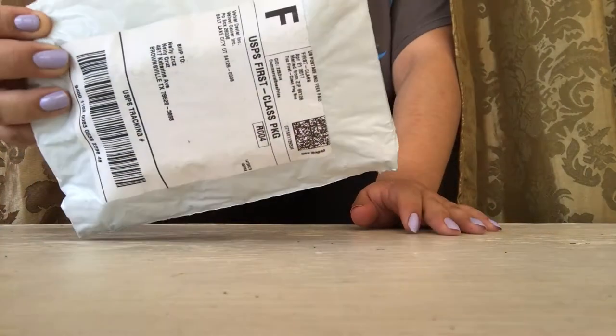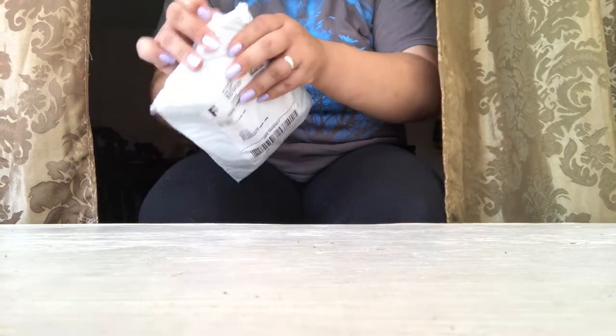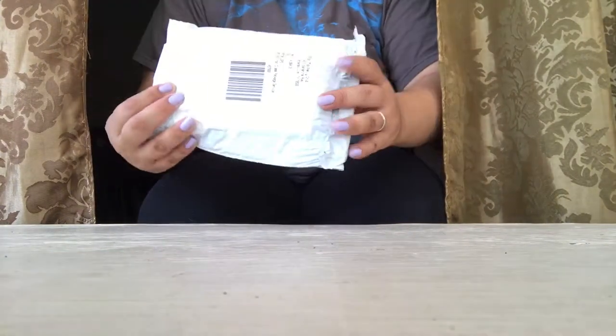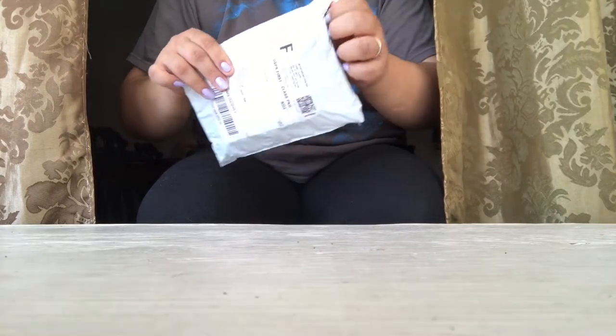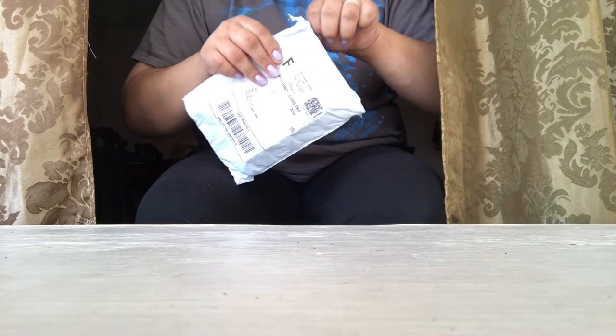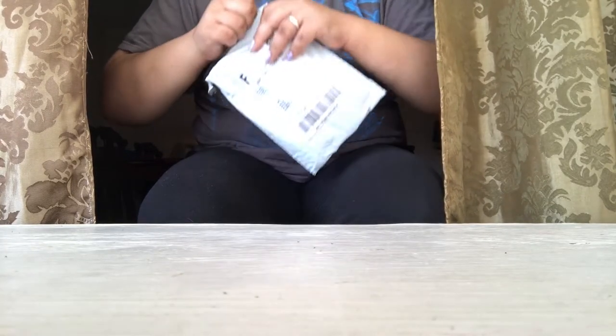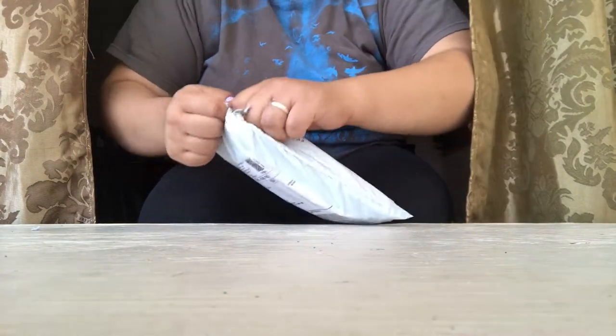Hey guys, welcome to my channel. I'm gonna do a quick video — I just received my package from Velvet Caviar. I recently ordered two phone cases. The package has those little bubbles inside. The shipping was very fast — I ordered this stuff Thursday of last week. I'll leave the information down below so you guys can get an idea how long it took. It didn't take long at all.